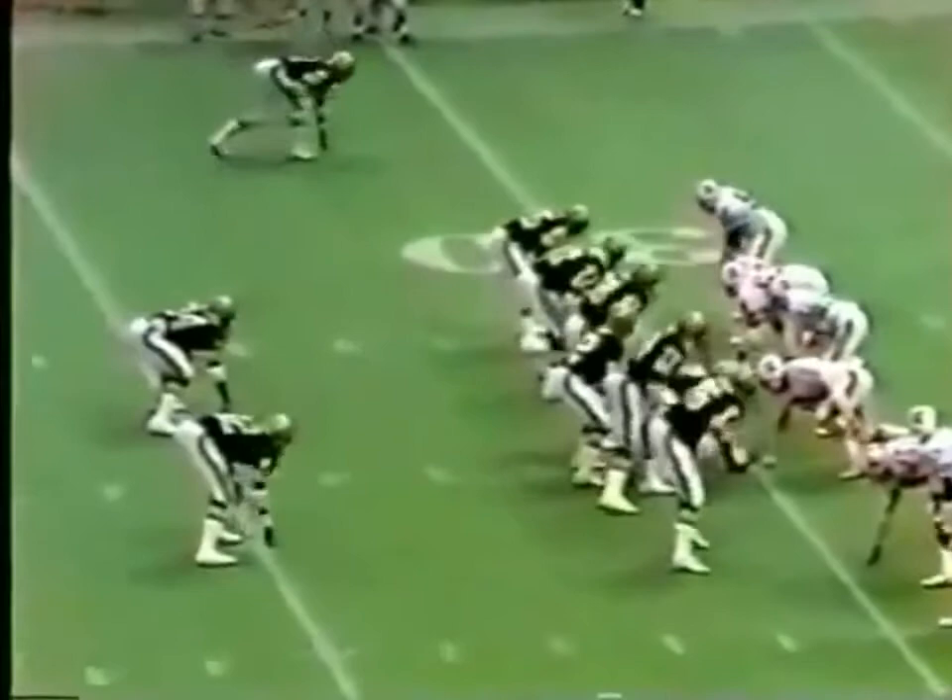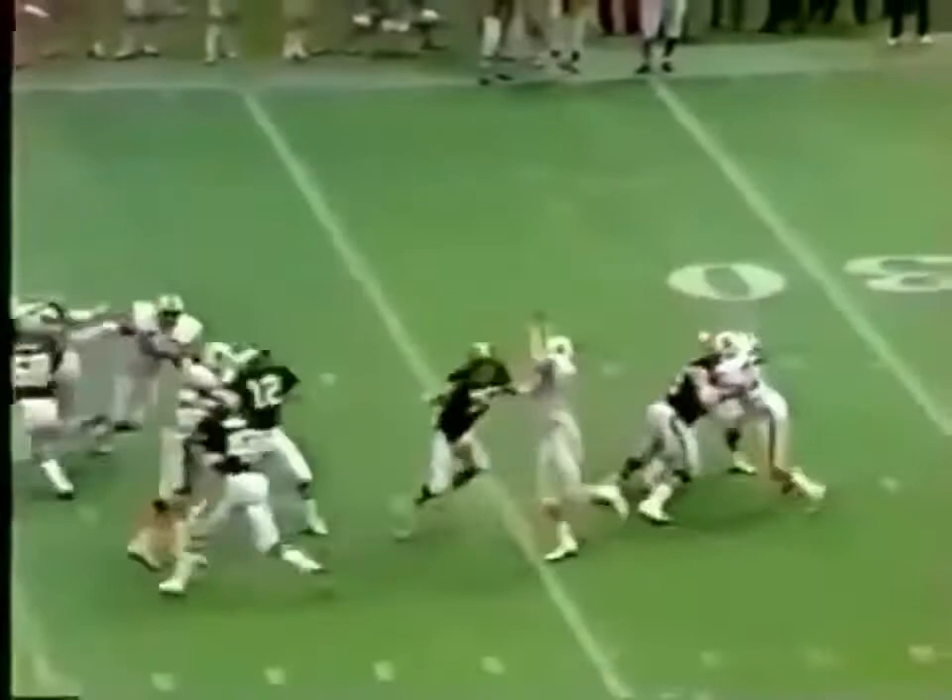They've got a 20-point cushion to work on now. They can hold the Saints to under 20 for the half — they'll have that first victory. Second and 10, good protection. Scott has it hit — intercepted by Wood to the 20.